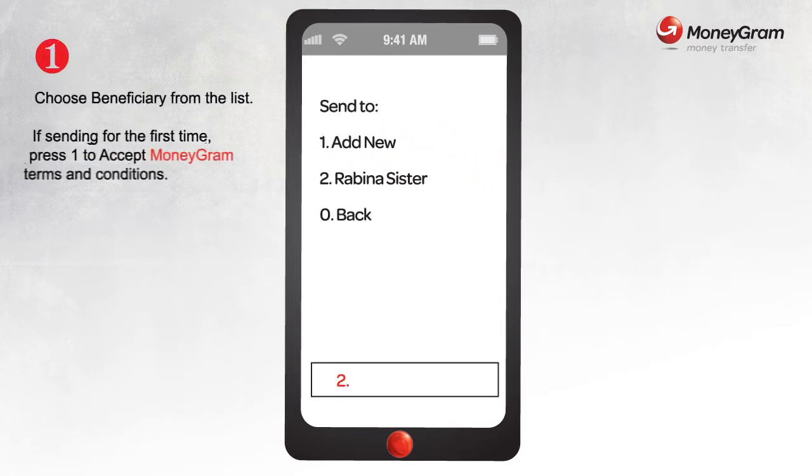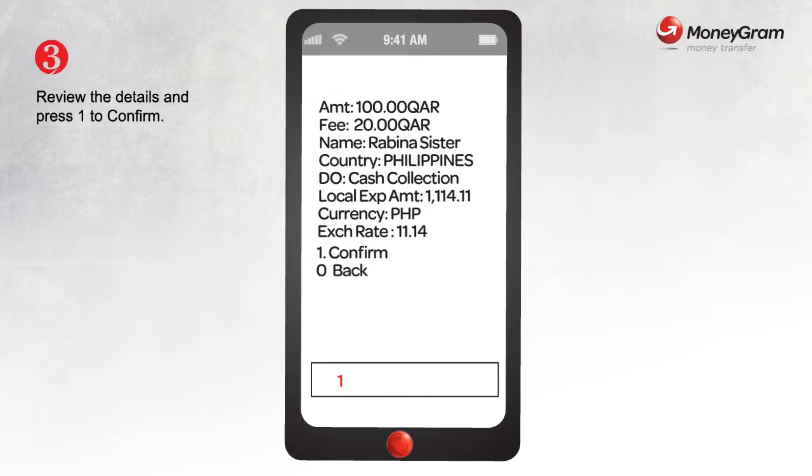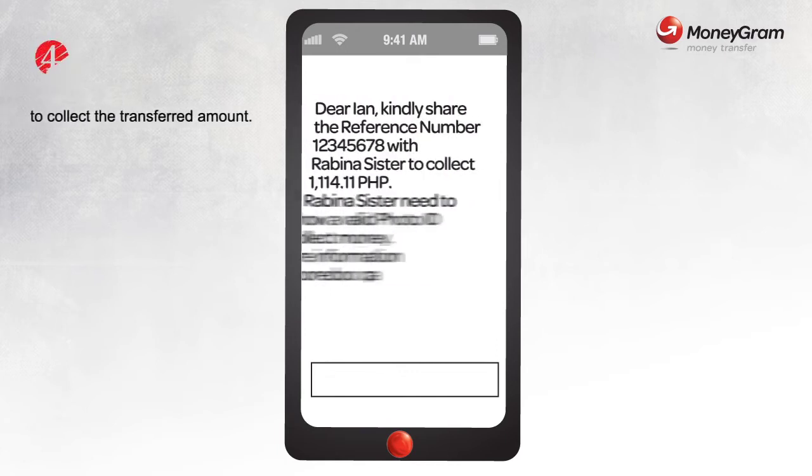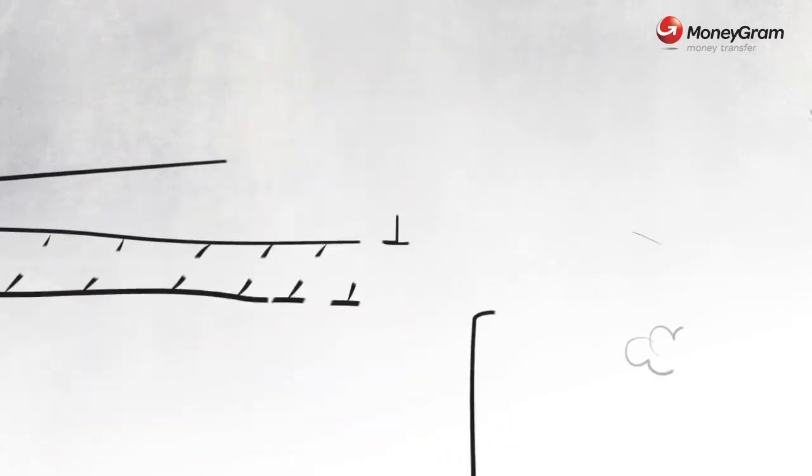Press 1 to send money through MoneyGram, and choose your family member's name. Key in the amount you wish to send, then press 1 to confirm. You'll receive a number via SMS — send this number to your family member.